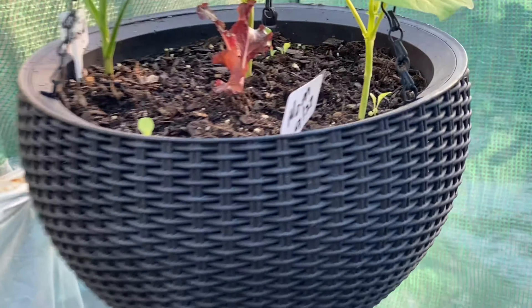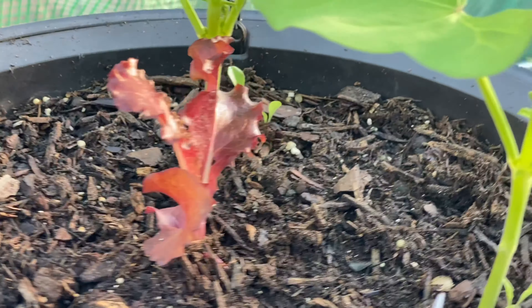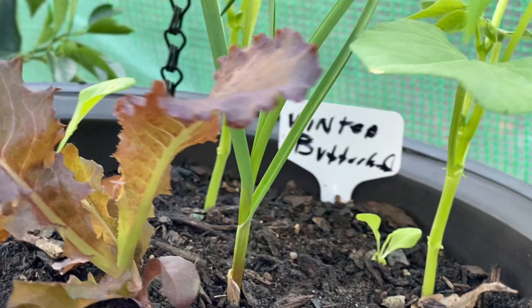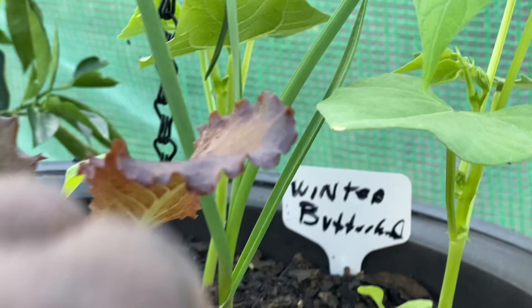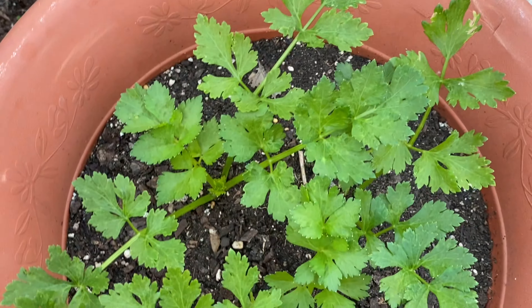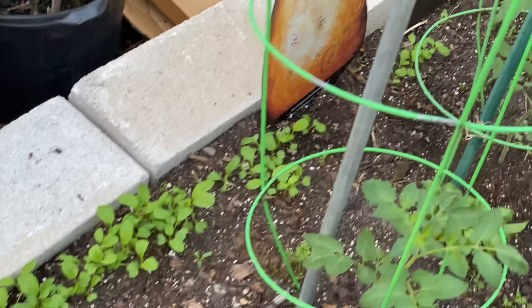Over here is my basket with the winter butterhead lettuce — slow to germinate, but it's doing good. And here's another one with winter butterhead lettuce, looking good. You guys know I started the red lettuce seeds some time ago. These are the mustard spinach — they're doing good, I'm going to thin them out. Celery is doing good — I think At Home with Gashiri gave me those seeds. And I have some mustard spinach down here too.